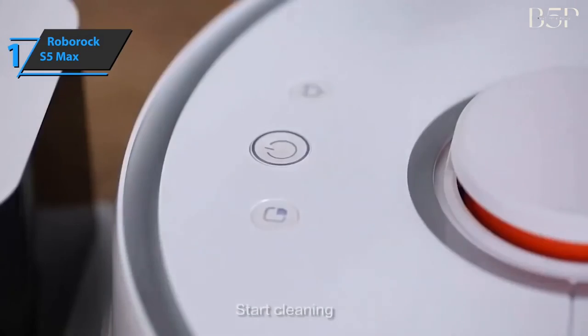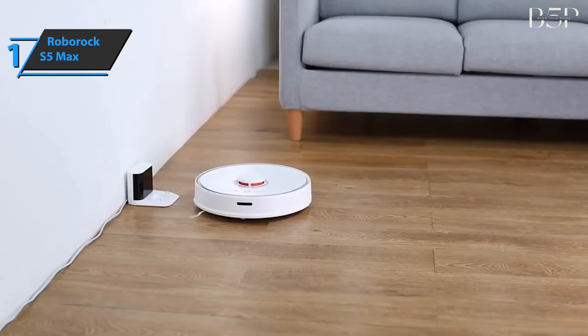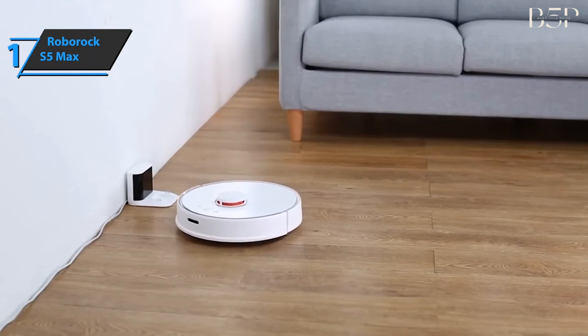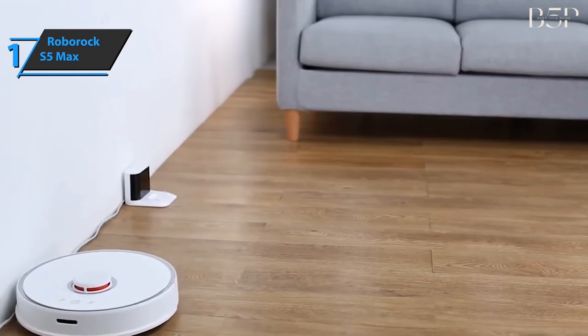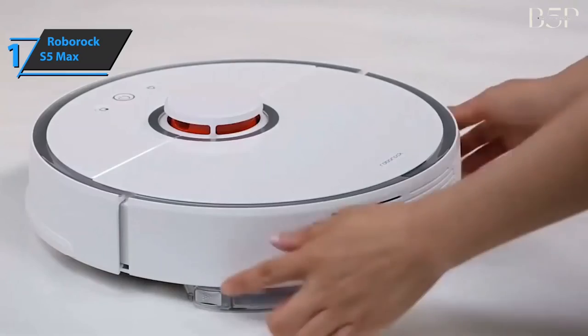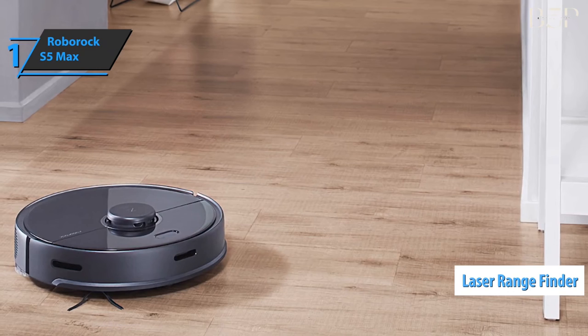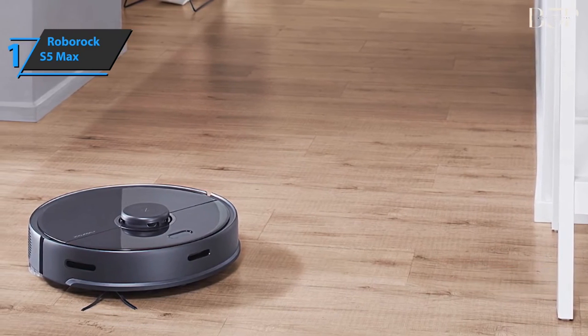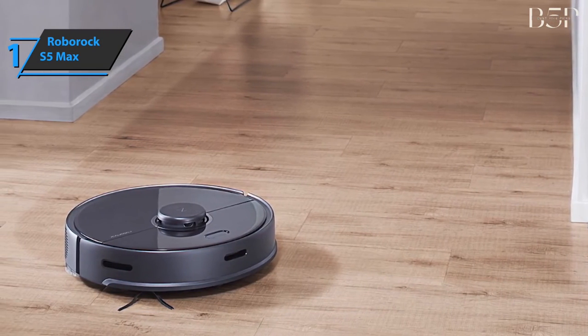You can also use the app to select the right water flow for each type of floor. For example, a small flow for stone floors and a large flow for cleaning greasy kitchen floors. When the robot completes the task, it turns off the water to allow the scrubbing fabric to dry as it returns to the charging station. You can set up areas that do not require scrubbing and areas with limited access to the walls, giving you complete control. The S5 Max can learn the layout of your home with a laser rangefinder that rotates at 300 RPM. Using this data, the device will generate a floor plan with an accuracy of 98%, allowing it to automatically recognize rooms.